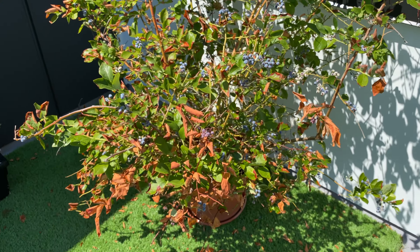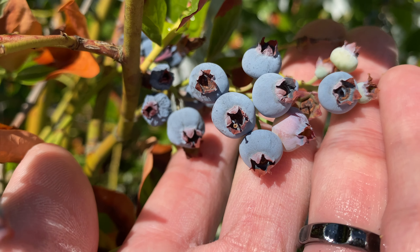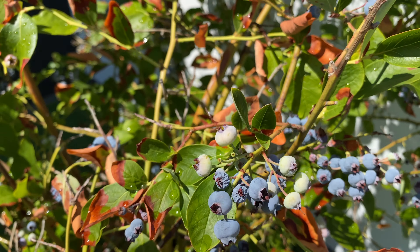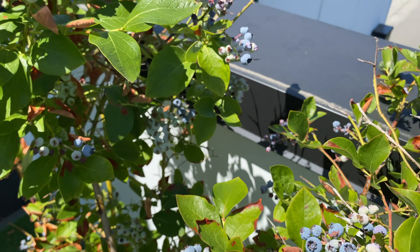The blueberry is doing okay. Here you can see more fruits ready to be harvested, but also a lot of fruits that are damaged from the heat wave.